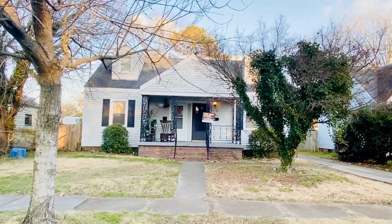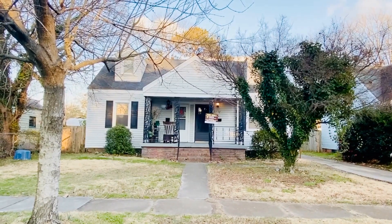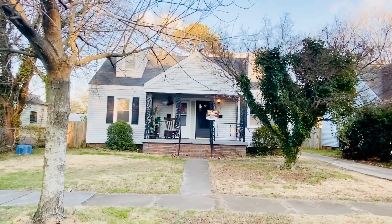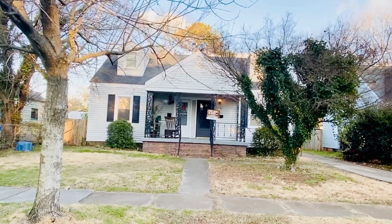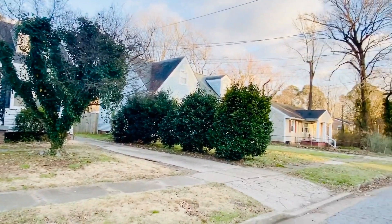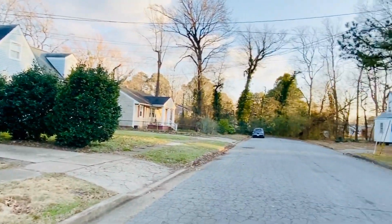Welcome back. This is Patti Robertson again with PMI Virginia. Today we're out at 3110 Unit A of Chalfin Ave. This is the downstairs unit of this Cape Cod duplex. We're in the Sherwood Forest neighborhood of Norfolk, Virginia.